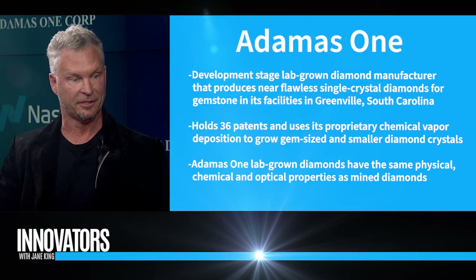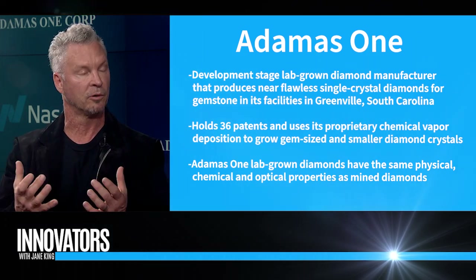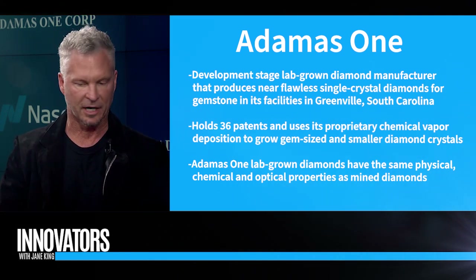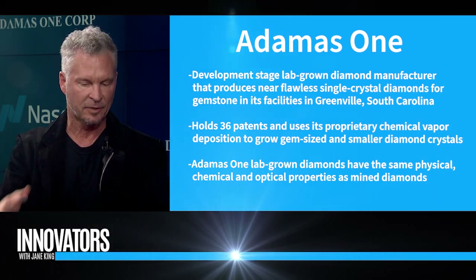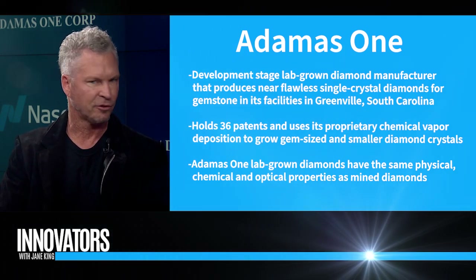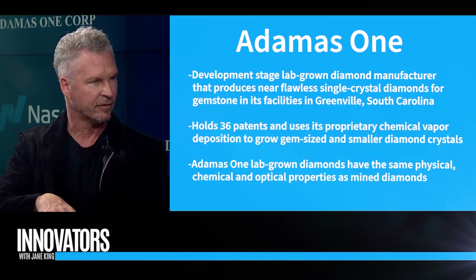How does technology play into lab-grown gems? When we look at technology and how it's used within the lab-grown facility: we basically create what we call a plasma or a star within a reactor. Everything's proprietary — the reactors, the recipes. We infuse that plasma field with carbon-rich gas, which actually rains down on what we call diamond seeds, about a seven-millimeter by seven-millimeter small sliver of a diamond. We have 50 of those on our grower plate. Within about a 30-day process, each one of those little seeds produces about a six-carat rough diamond.